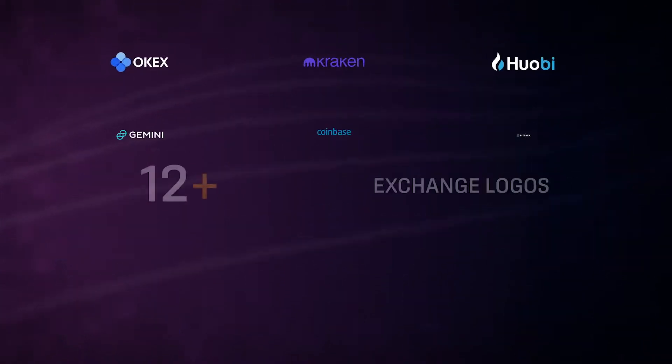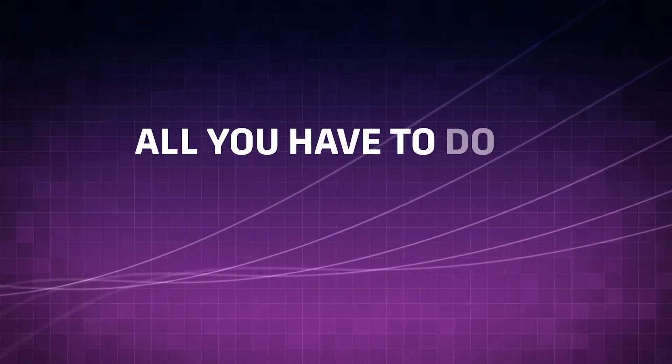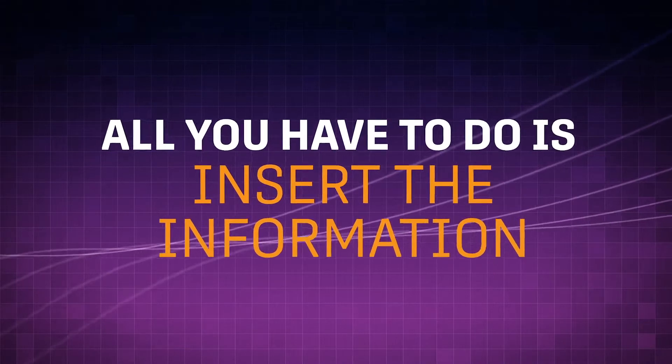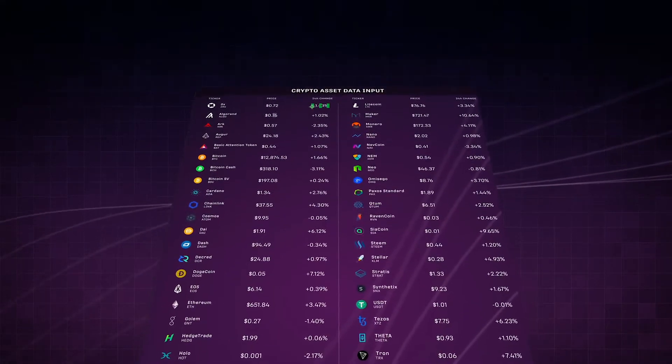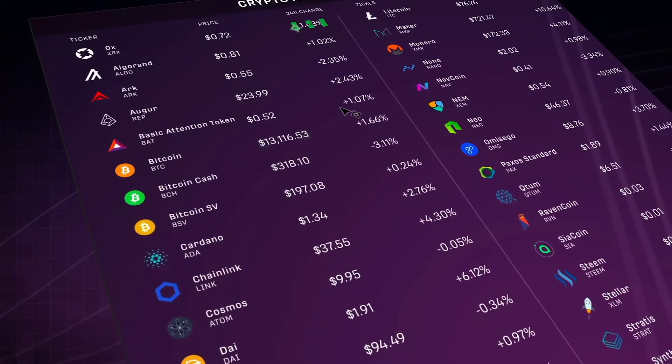Plus cryptocurrency exchange logos to define where you're sourcing your pricing data from. All you have to do is insert the information. With our beautifully designed, intuitive interface, CryptoCoinMarket makes inputting data extremely simple.